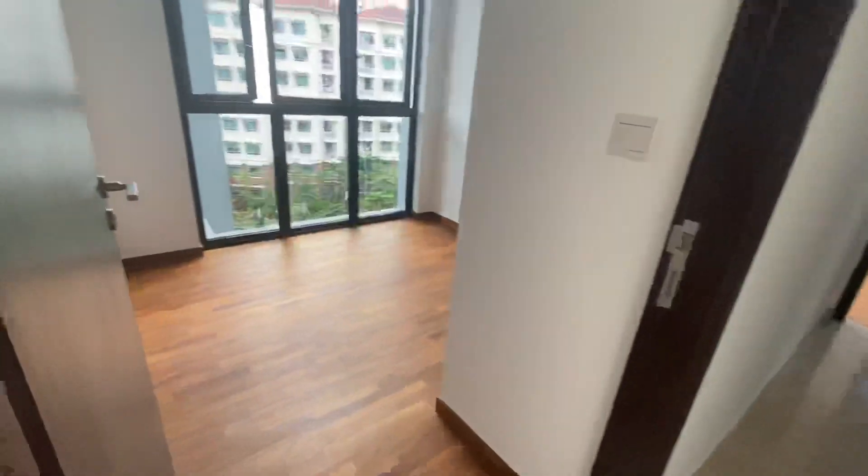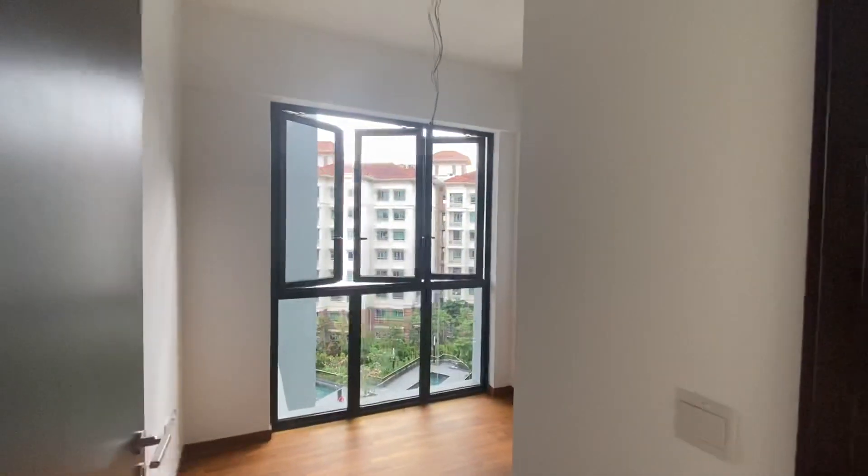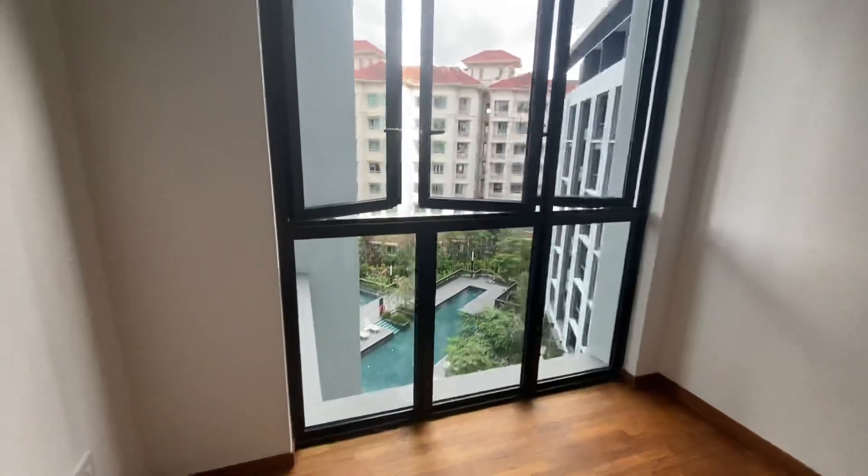Let's see the common room. As you can see, it's a good-sized room.